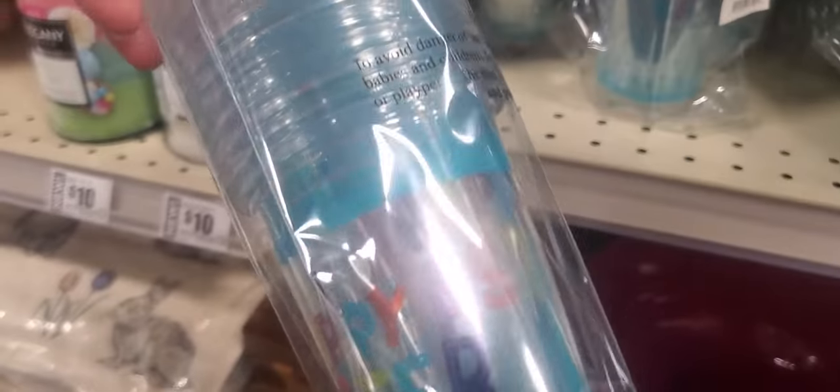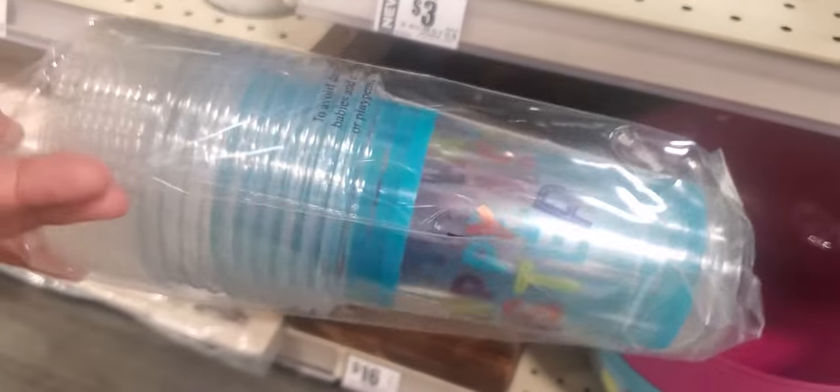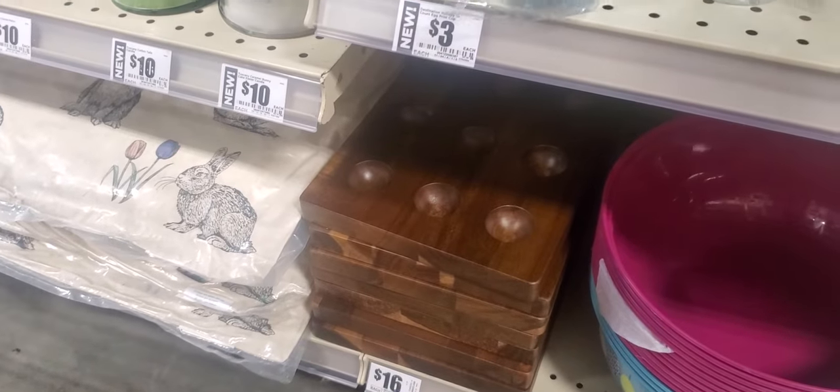Oh, these are cute. It says 'Happy Easter, y'all.' It's a drinking cup, not coffee. And it comes with a top. They're plastic.